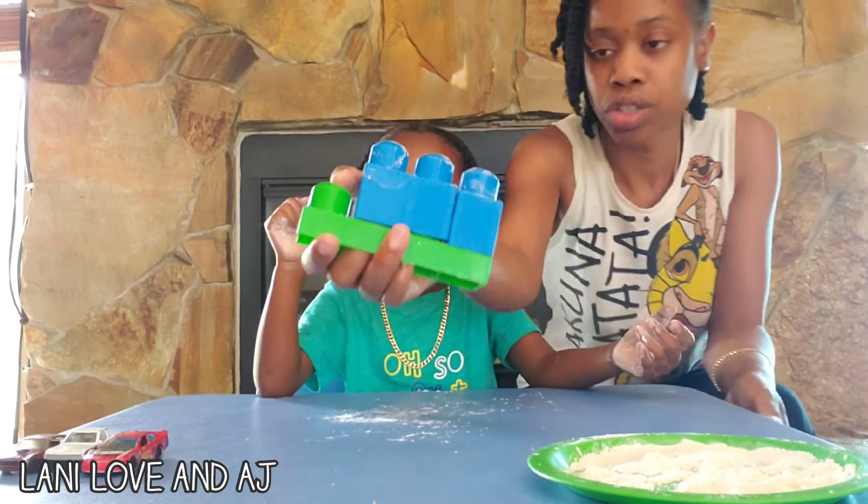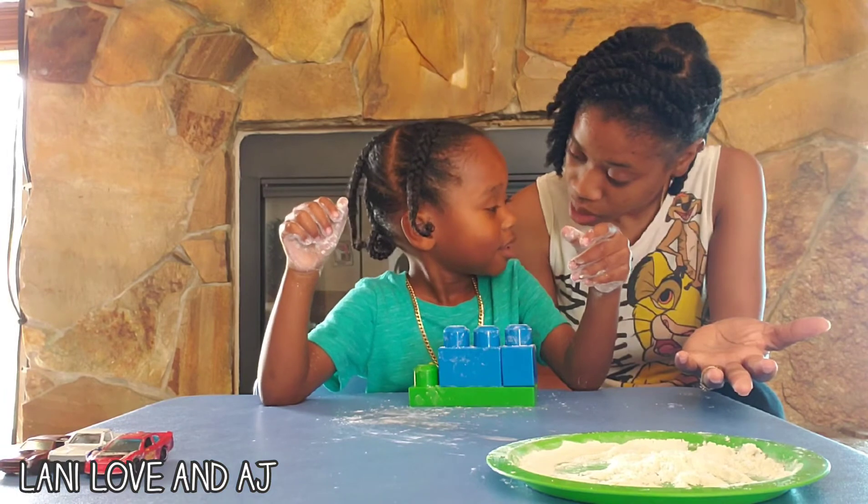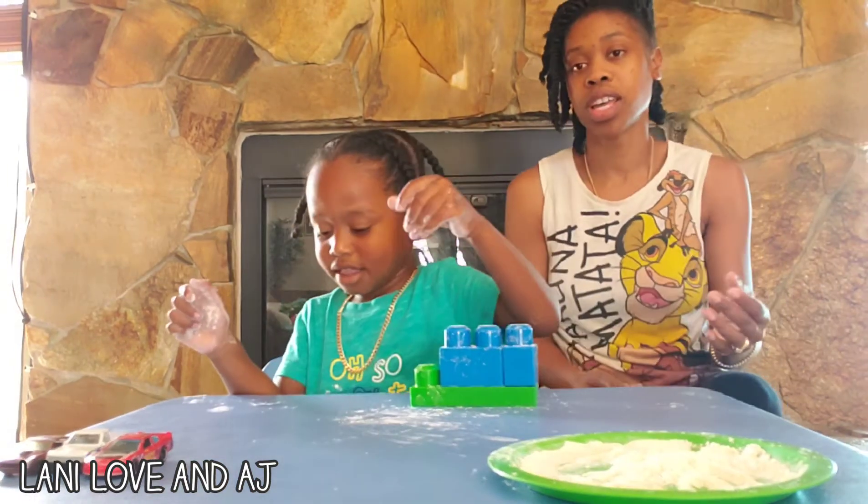Let's go wash our hands. You ready to go wash your hands? Let's go wash our hands.